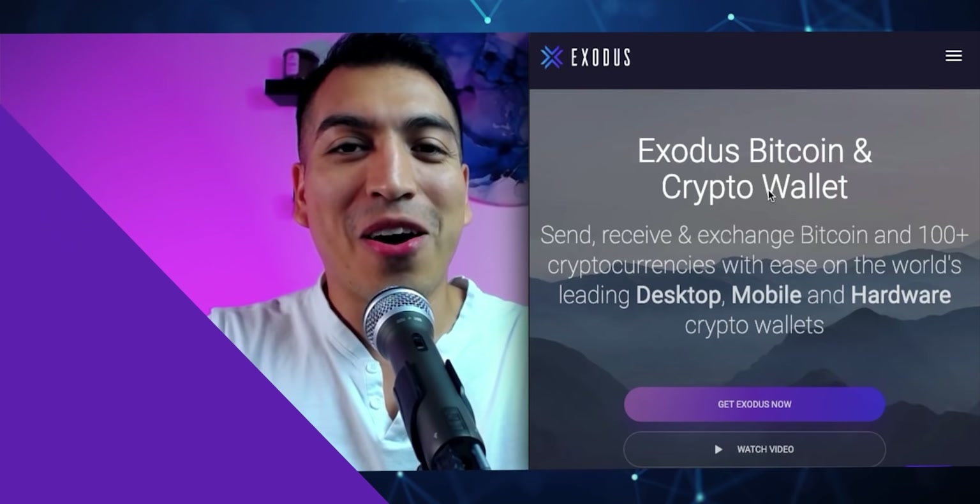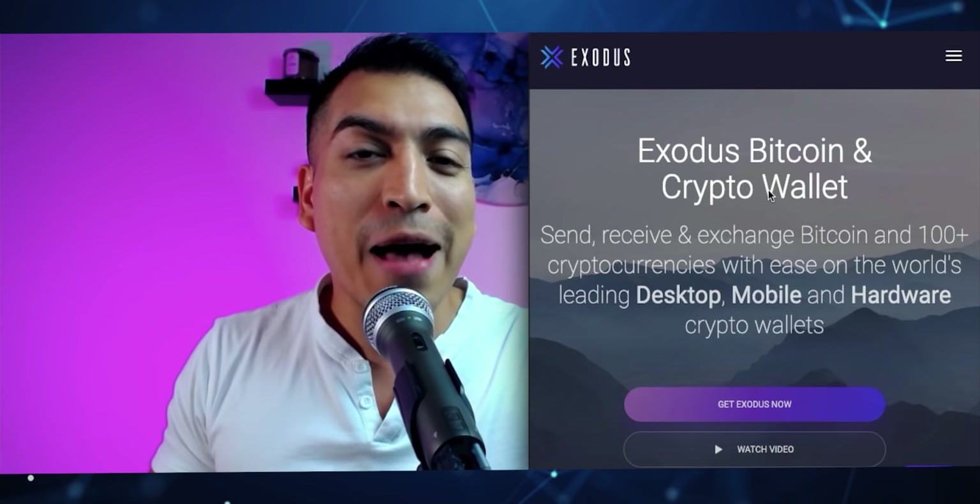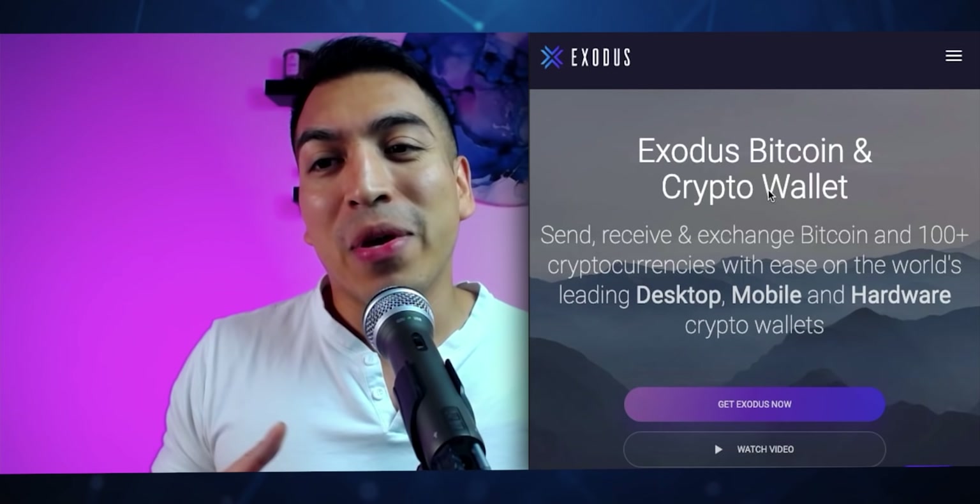The first wallet we're going to look at today is called Exodus Wallet. Exodus Wallet has been around for a few years already and is one of the top wallets for desktop. Desktop wallets were one of the first types of cryptocurrency wallets available before apps and other wallet types started coming out, making Exodus one of those OG wallets — and it also has a phone app you can access as well.